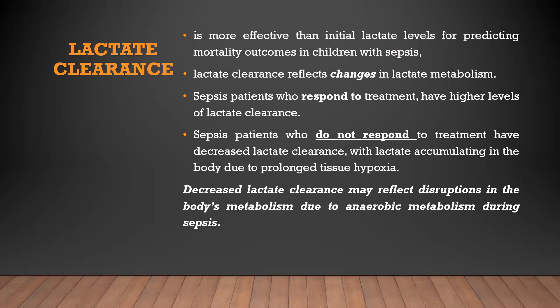Lactate clearance is more effective than initial lactate level for predicting mortality outcomes in children with sepsis. Lactate clearance reflects changes in lactate metabolism. Sepsis patients who respond to treatment have higher levels of lactate clearance, while those who do not respond have decreased lactate clearance with lactate accumulation due to prolonged tissue hypoxia. Decreased lactate clearance may reflect disruptions in the body's metabolism due to anaerobic metabolism during sepsis.